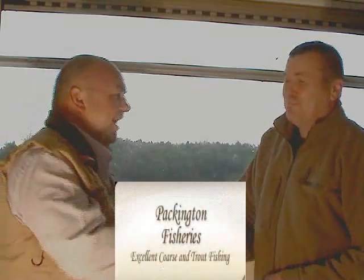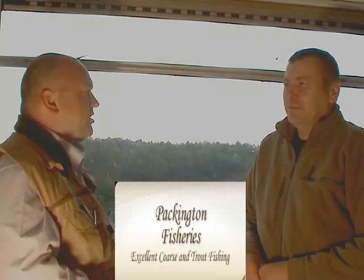Hi, this is Karl from flyfishingmyway.com. Today I'm in Packington Trout Fishery in Warwickshire. I'm with John the Fishery Manager. So tell us a little bit about Packington.